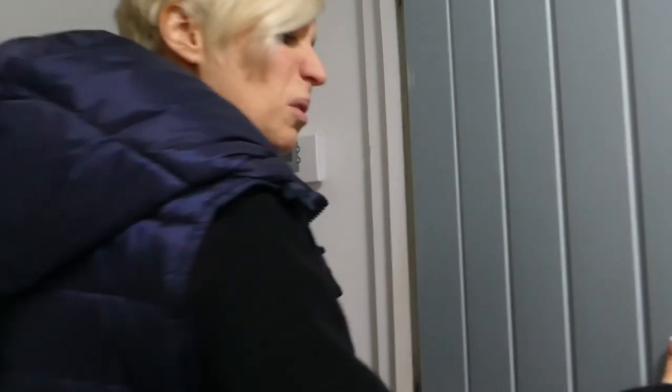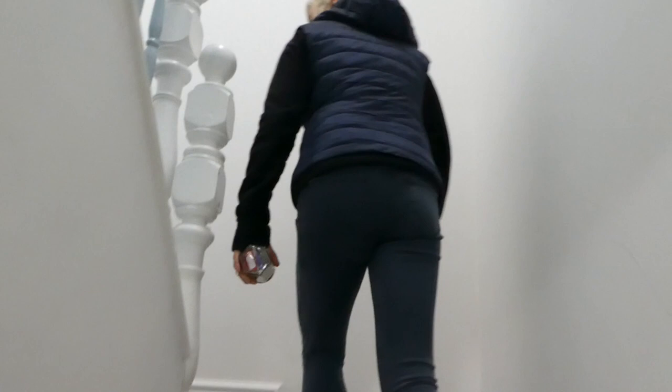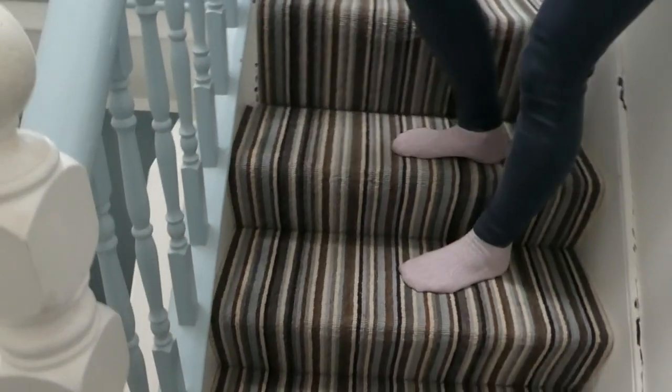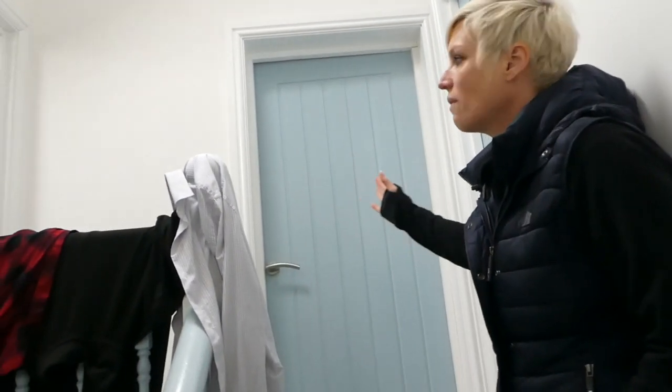We've got four bedrooms on this floor and another bathroom here. I like to have two people per bathroom in an HMO. Any more than that and people are like, 'I want my own bathroom.' Watch this step, it's a bit higher. We had to level this whole floor - this was the attic. So these stairs are original but this wasn't done, so all of this is brand new up here to give the house more space.